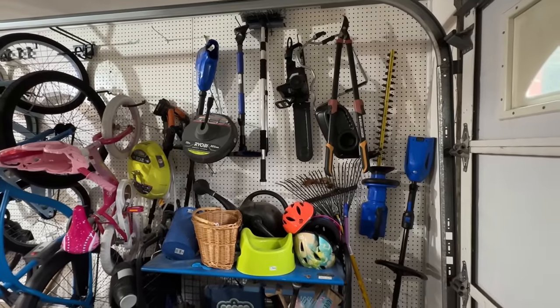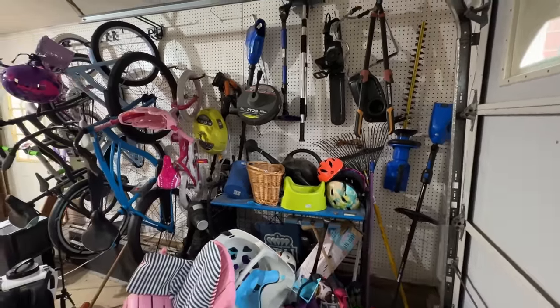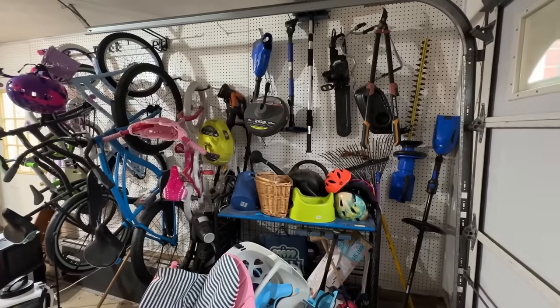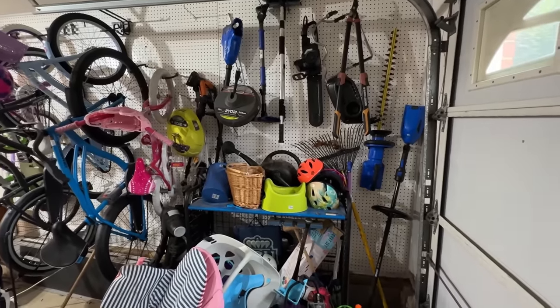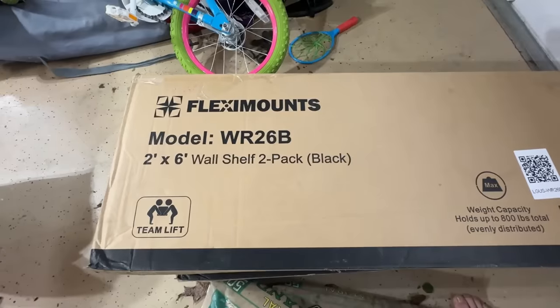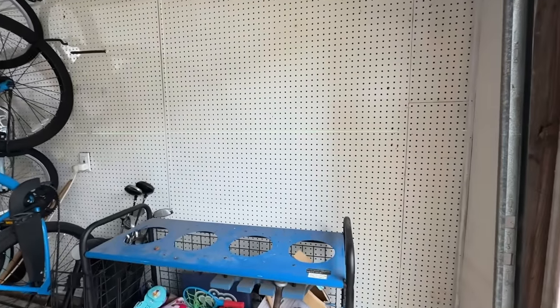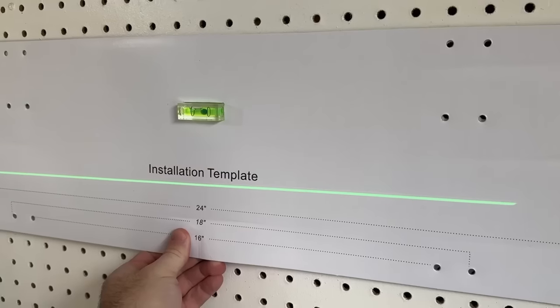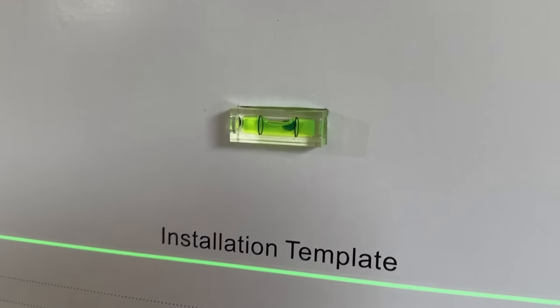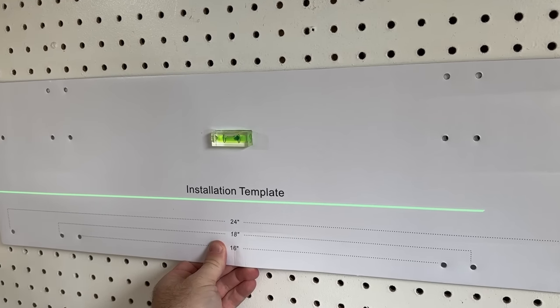As you can see over here, this is the area that I wanted to organize — it's a mess. I have been using a pegboard system, but everything kind of falls down and it never gets put back where it needs to go. So I think shelves would work a lot better. First off, these shelves are packed super well and they're really simple to install. They only take three lag bolts that you just drill into studs. It comes with a nice template with a level in the middle so you can easily make sure everything's lined up. Then you just pre-drill your holes and attach it with an impact driver.